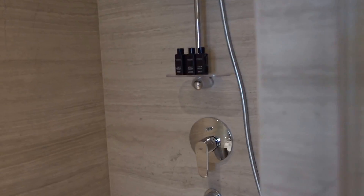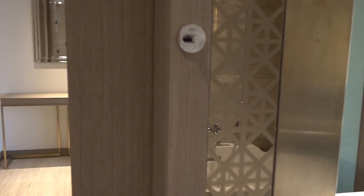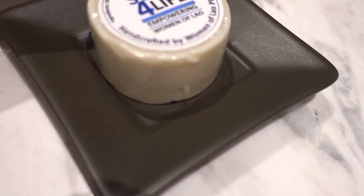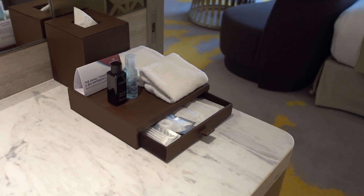I haven't seen these bathroom amenities anywhere else previously. This is 'The White Company' — I'm not sure if this is a new brand standard for Grand Plaza hotels, but I have seen this line before. And this one is actually 'Soap for Life,' which is some kind of charity project by women of Laos.